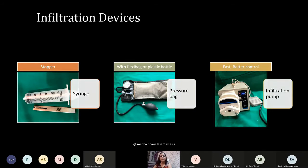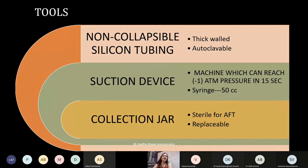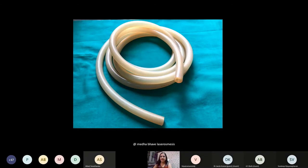A lot of fat grafting is being done along with liposuction to correct irregularities. Non-collapsible silicone tubing is essential — it has to be thick-walled and autoclavable, and the tube has to be regularly changed because autoclaving will eventually cause soft tubing to start collapsing. The collection jar has to be hard enough to maintain suction — have enough jars available. The tubing shown has a very thick wall.